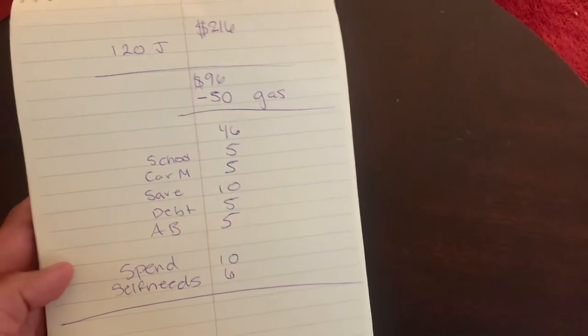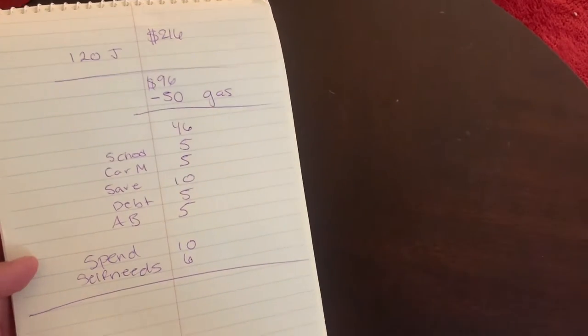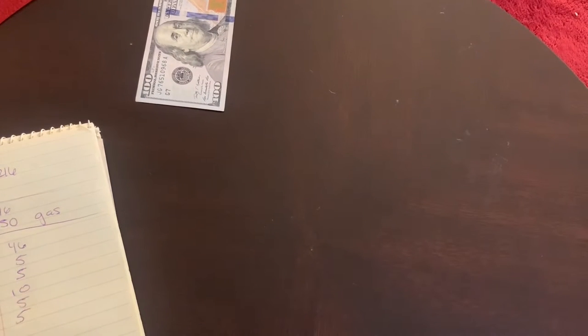Welcome to my channel — if you're new, or welcome back to returning subscribers. This is another cash stuffing video and it's going to be a short one because it's only a little bit of money. Originally I wanted to stuff $216, but with my luck the bank was closed again. I went to another one and it was also closed.